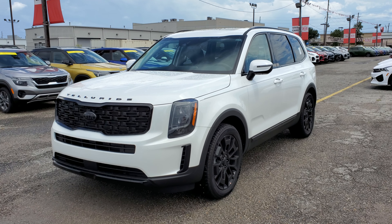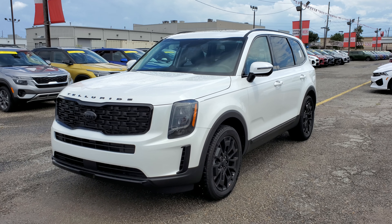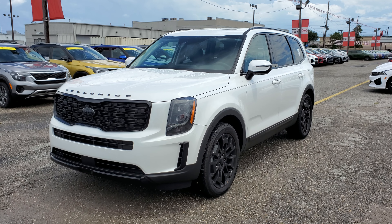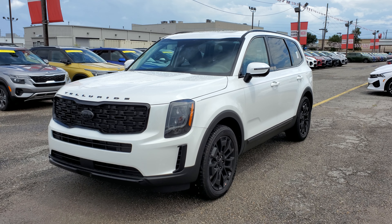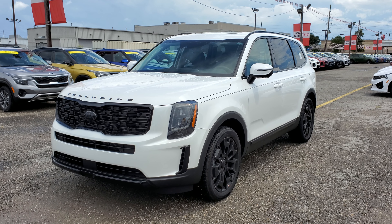Hey guys, this is Roman from Premier Kia of Kenner, and today I'm gonna show you the 2021 Kia Telluride EX with a Nightfall Edition package. In this video you're gonna find out what this new package has — seven new items have been added to this vehicle, so let's get started.